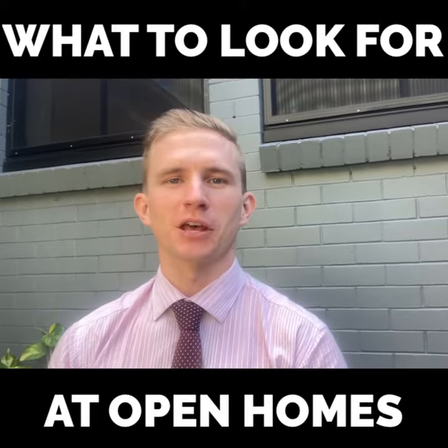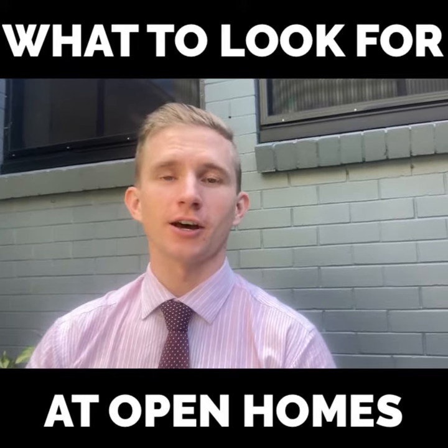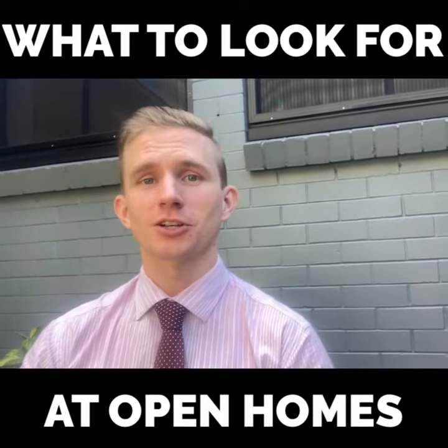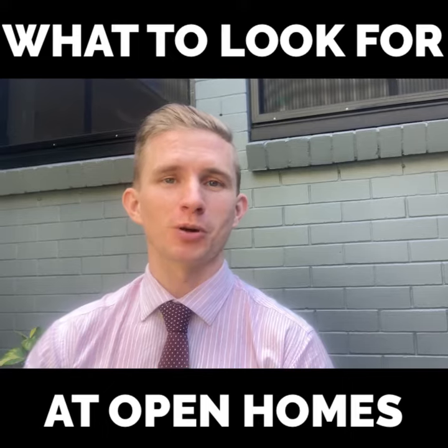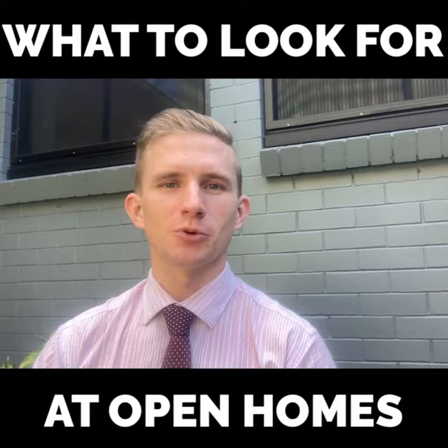Hey folks, it's Simon from LJ Hooker. Quick video this week on what you look for at a 30-minute open home. When you're thinking about purchasing a property, you'll get kind of one, maybe two, three looks at it before you're locked in for a 30-year mortgage.